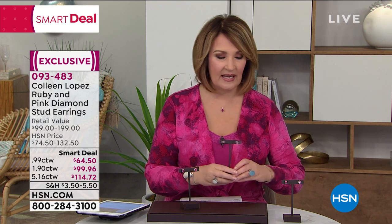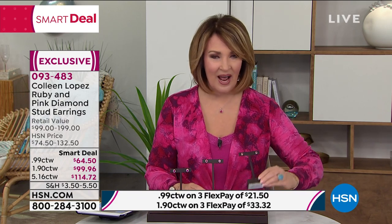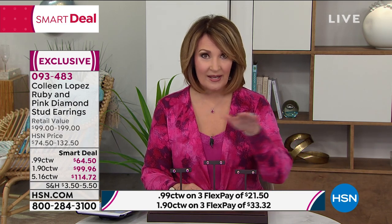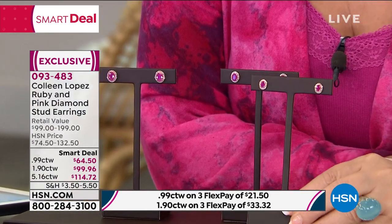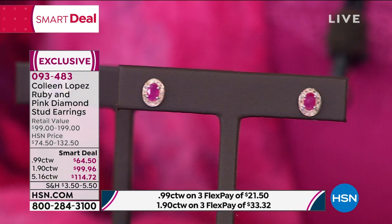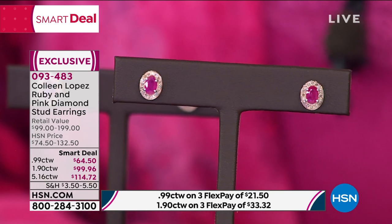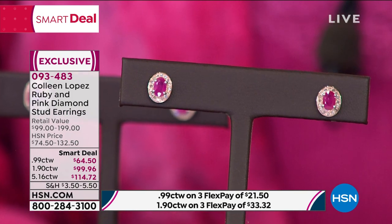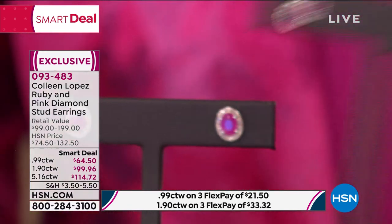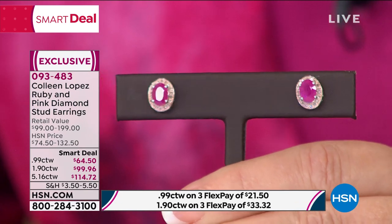When we put a carat weight on the screen, that is minimum guaranteed carat weight. So it's safe to call these two carats. You have the two carat total weight, and then we also have the one carat total weight. You decide which one best suits you. To get a carat of rubies and pink diamonds for $64.50 — that's ridiculous. Look at how beautiful these are. Pink diamonds, and they're not tiny — even the smaller ones are an excellent size. Look at the quality of those rubies.